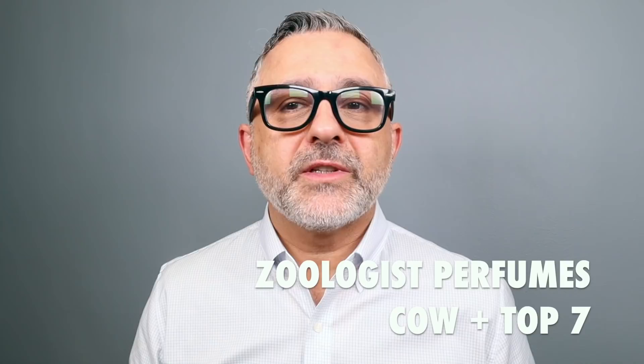Thanks so much for tuning in. This is Sebastian. Today I'm talking about Zoologist Perfumes' latest fragrance, Kao. It's a milky lactonic fragrance and I really enjoy these kind of fragrances. They're very cozy and have a very soothing creaminess, which makes for a very relaxing wearing experience. But this is not your typical milky lactonic fragrance — it's totally different than what I was expecting.